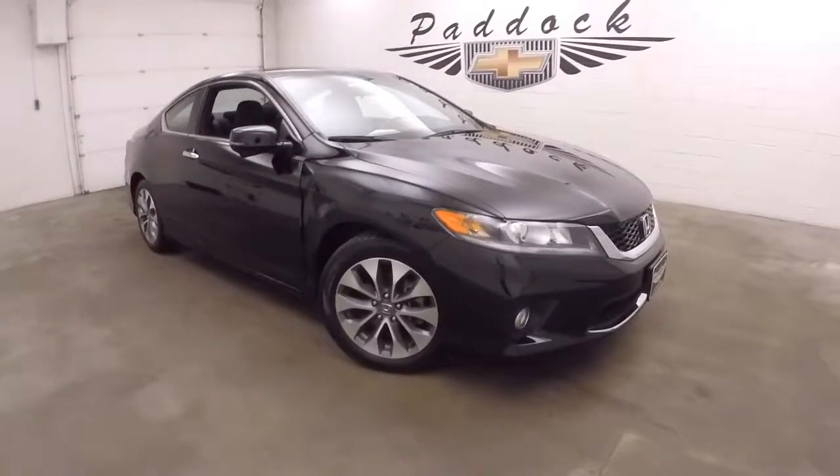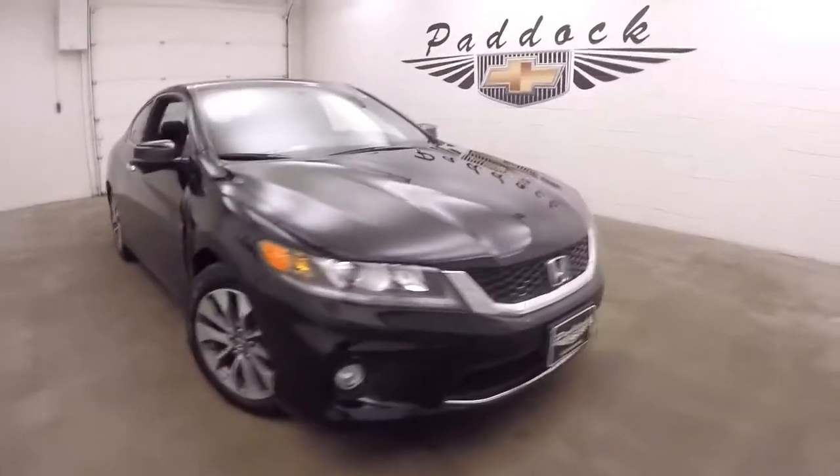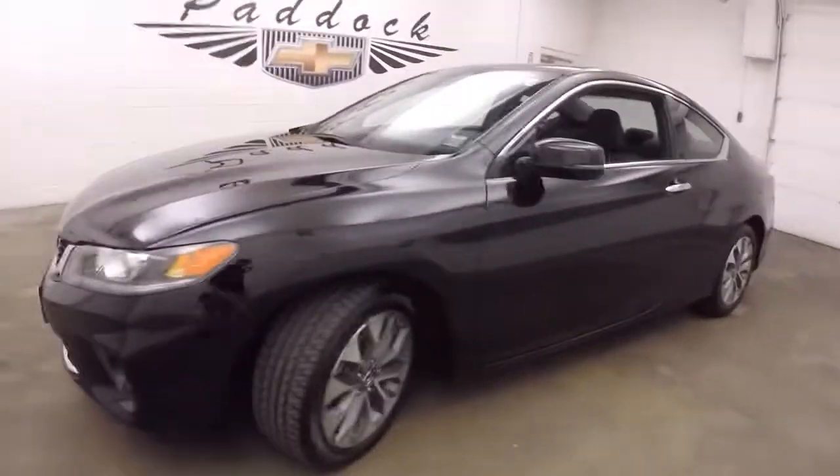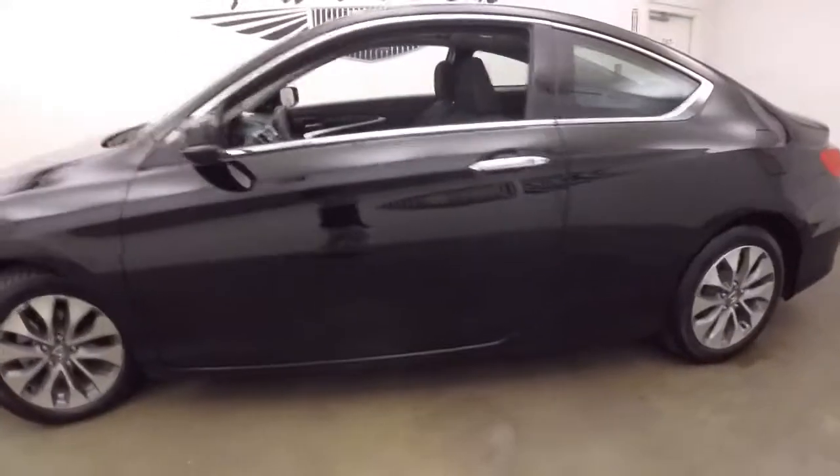2015 Honda Accord. Black paint, good tires, alloy wheels.